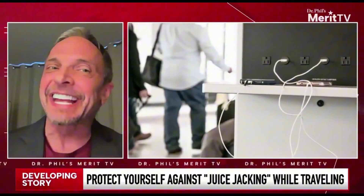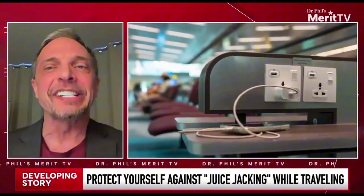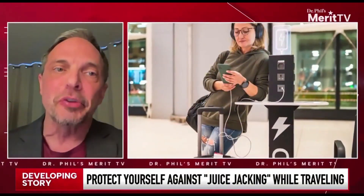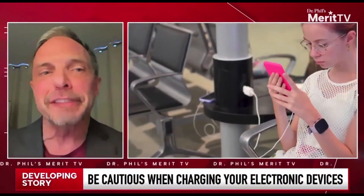I know people don't like to hear this, but charge your phone before you go to the airport, bring your own charging station. And if you do have to charge, use a plug that plugs into the wall, but don't use USB plugs or the pre-plugs that are already there.